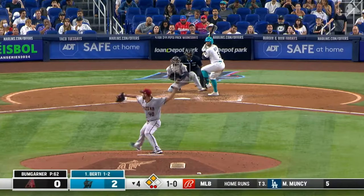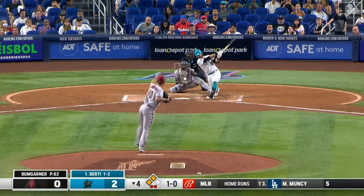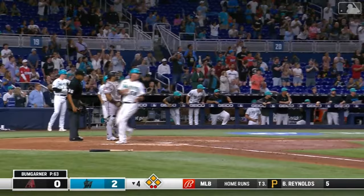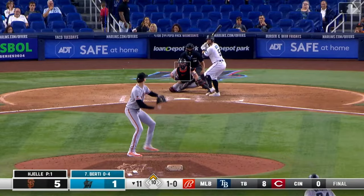Gurriel scores and the Marlins lead at six to three. A double, and that is a fair ball inside the third base line. Marlins will tack on a couple more as Birdie races to second — takes a turn but he'll stay put.